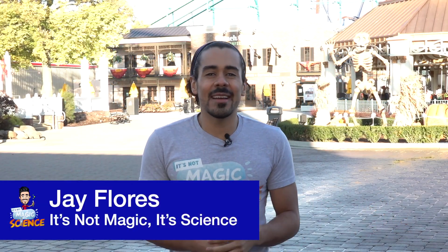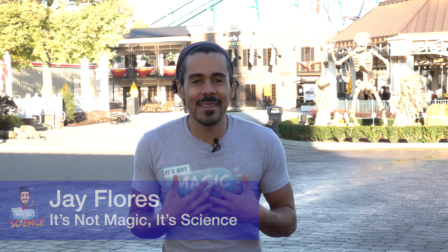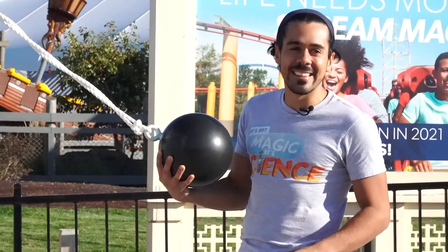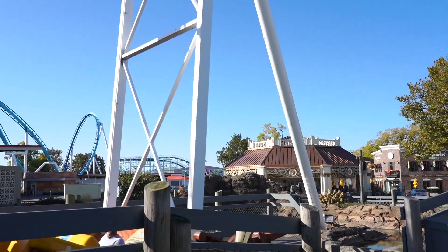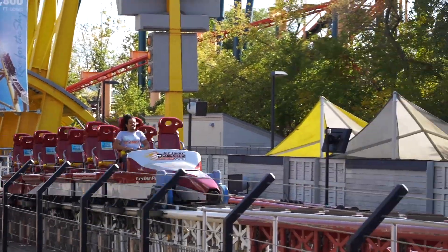Hi, I'm Jay Flores, the Global Sun Ambassador at Rocco Automation and the host of the series It's Not Magic, It's Science. I'm here today at an amusement park all by myself to give you guys a sneak peek at the science behind what makes your favorite rides possible. Stay tuned for our 5-part video series where we're going to show you that it's not magic, it's science that makes your favorite rides possible.